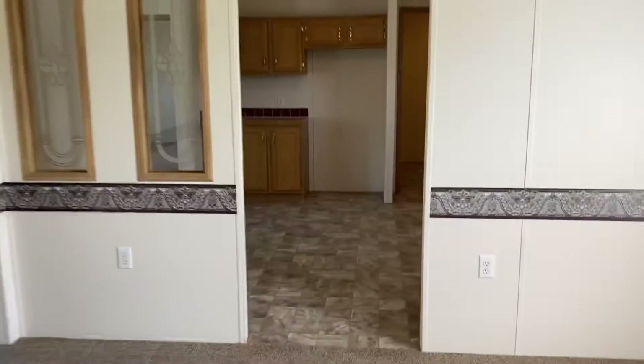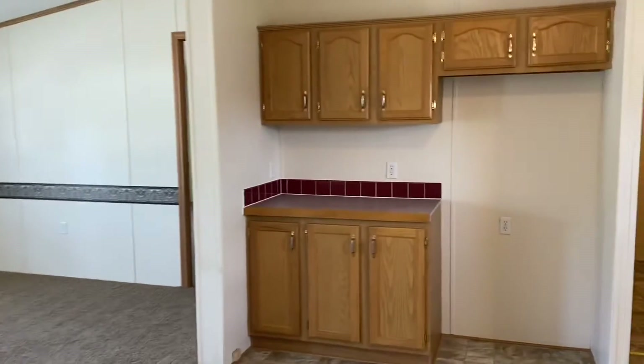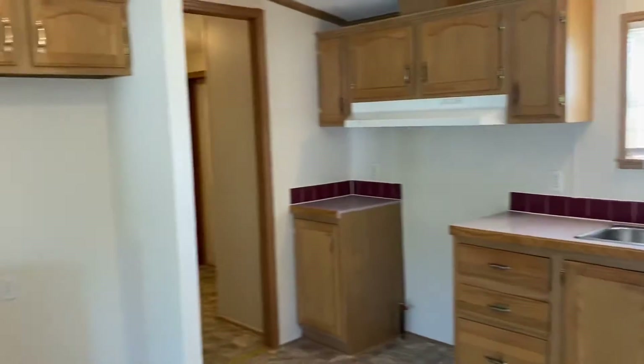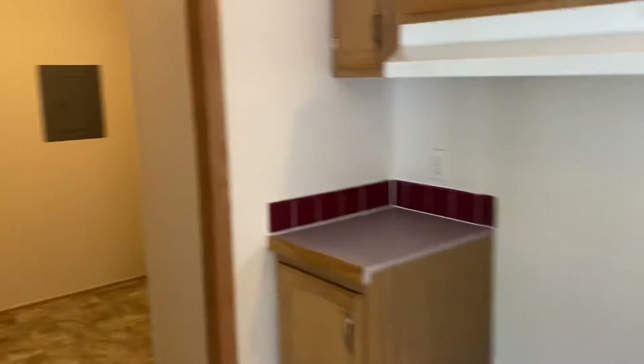Just beyond the dining room is going to be the kitchen. You've got some nice cabinet space and great countertop space in here as well. It will come with the dishwasher, stove, and refrigerator for the appliance package. They can't be seen in this video, but they will be here when this home is ready.